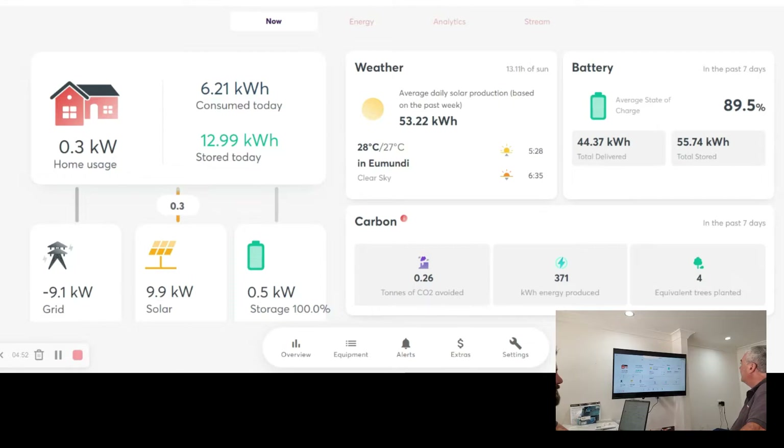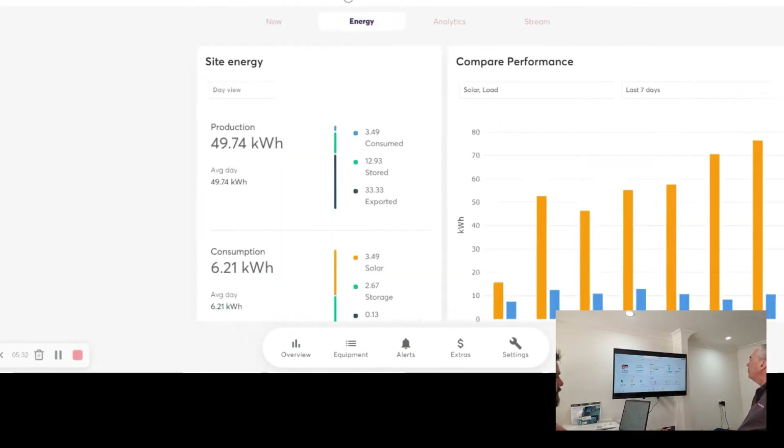We've also got battery information for the past seven days, giving a snapshot overview. In the last seven days, the battery bank has been pretty much at 90% of total capacity. What affects that is poor weather — we've had some rain over the last week, and on those bad days it wasn't quite enough to charge all the batteries fully. But today it's 100% and booming along.